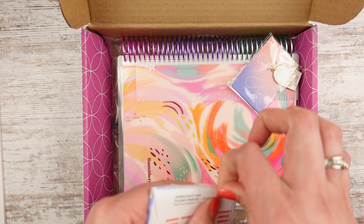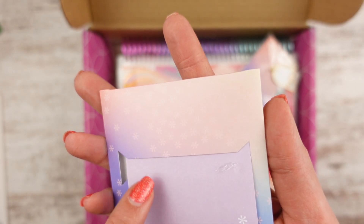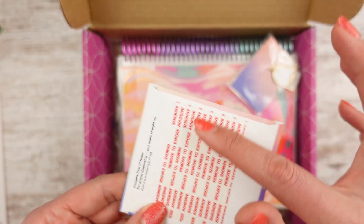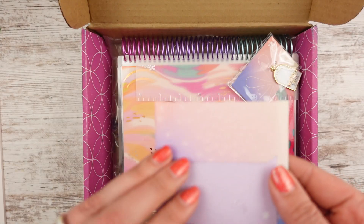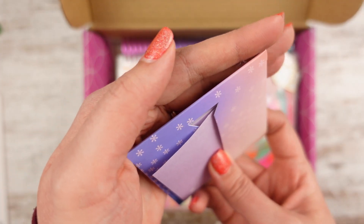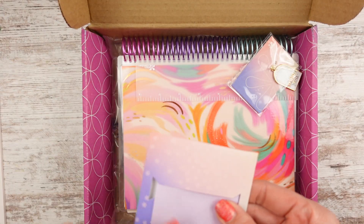It's some post-it notes. It looks like it is Post-it note brand — I see that little logo, which is good. Because I bought Erin Condren sticky notes before and they weren't too sticky. So it's a little sticky sticker pouch with little asterisks all over it, and they're purple. It has an adhesive so you can stick it to something. It says 'contains Post-it notes' — the actual Post-it brand. There's a how-to: 'For proper dispensing, pull notes straight up.' It looks like there's quite a bit in there — more than five, though it doesn't say how many. I'll definitely put that in my planner.